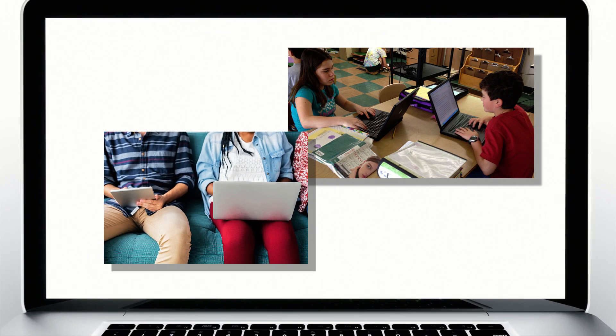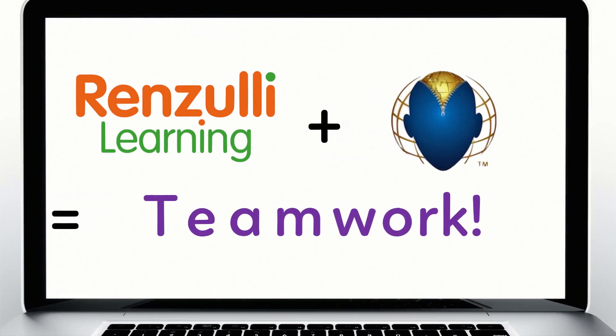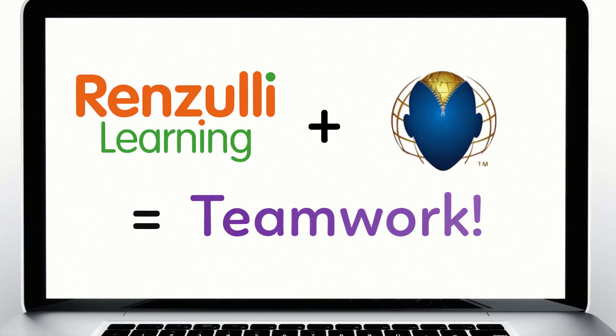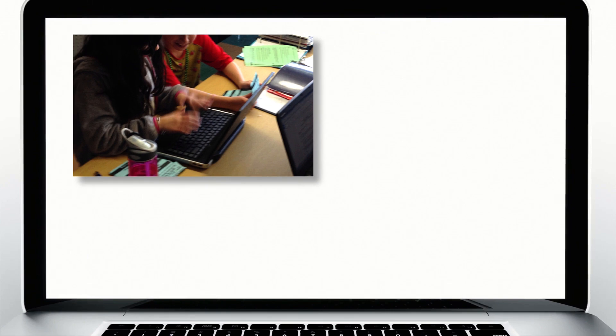Would you like your students to learn and practice skills to solve problems for today, tomorrow, and the future? Renzulli Learning and Future Problem Solving Program International have teamed up to enable your students to work on collaborative problem solving in a digital, interactive environment, whether in the classroom or remotely.